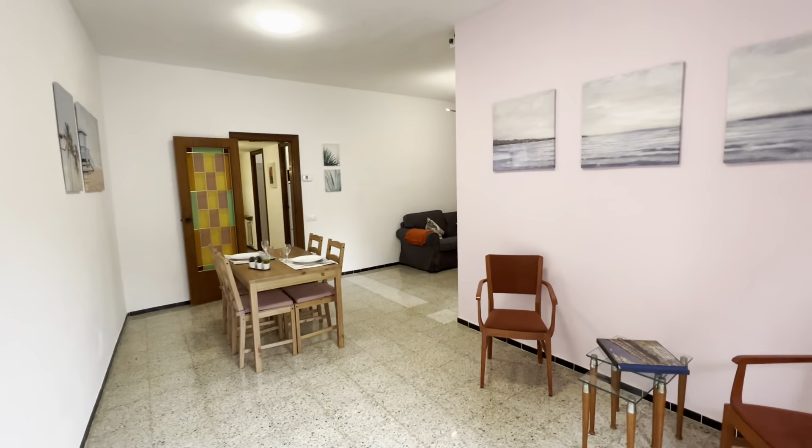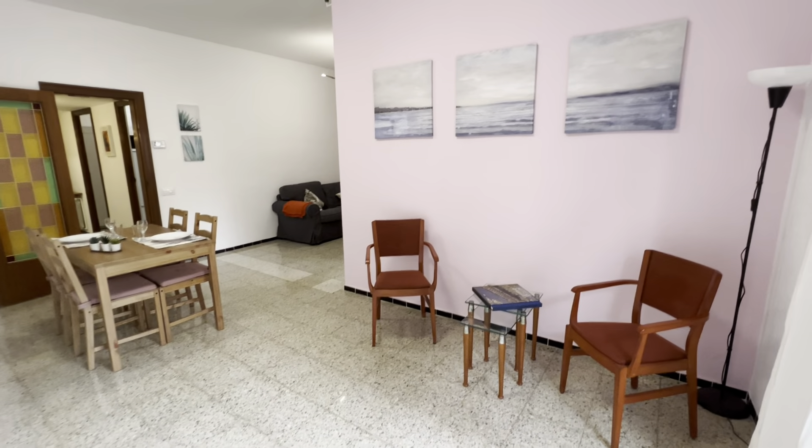Hello guys, I'm Francisco from Barcelona. Today we're in Carrera de Mons in the new room of L'Hospitalet, which is a nice flat with three rooms for rent. Let's take a look.